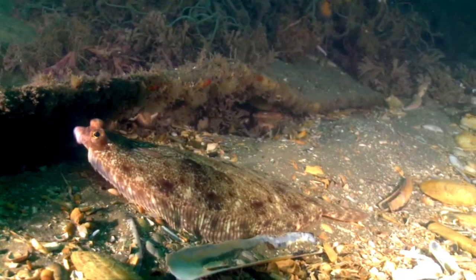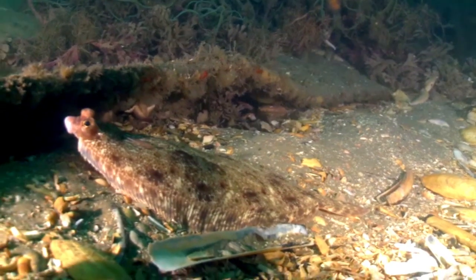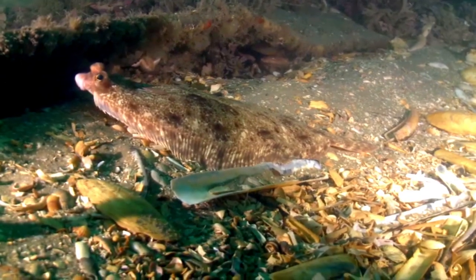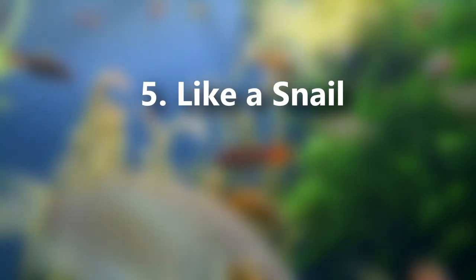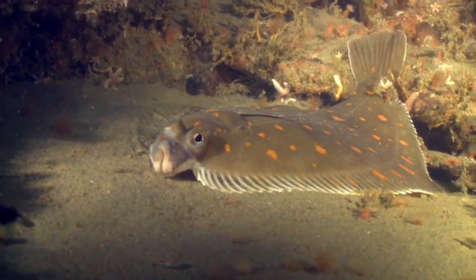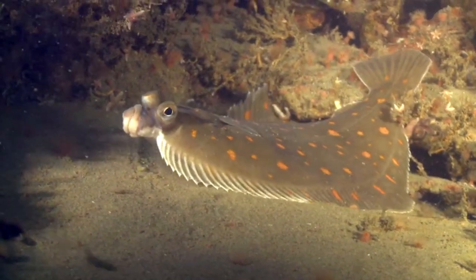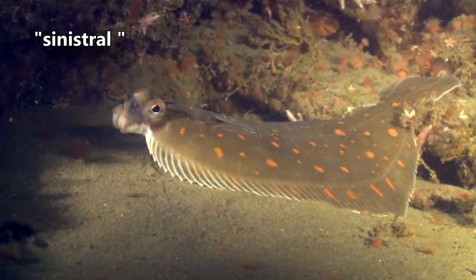In some flounder species, every individual of that species has its eyes on either the right or left side of the head as adults. For example, the witch is a right-eyed flounder. Right-eyed flatfishes are called dextral, and left-eyed flatfishes are called sinistral.